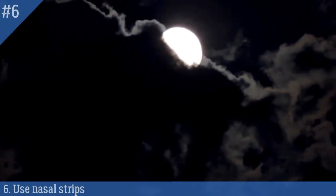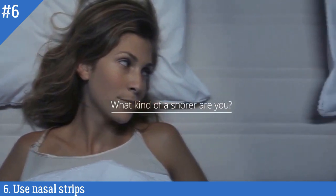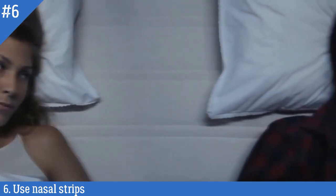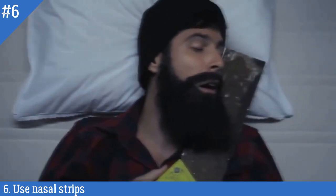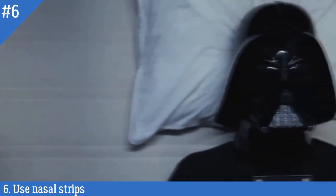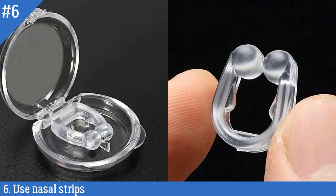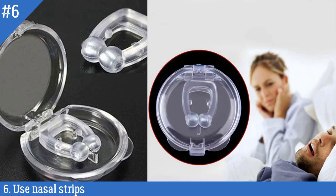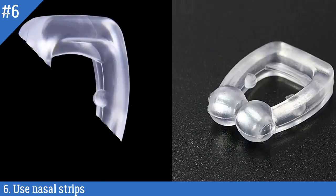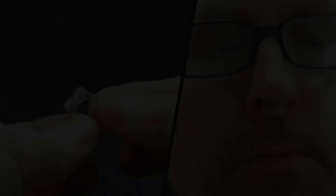Number 6: Use nasal strips. Nasal strips are adhesive strips that you apply to the outside of your nose. They work by physically pulling open the nasal passages and widening the nostrils, which can help improve airflow and reduce snoring. Nasal strips are an easy and non-invasive way to help reduce snoring, particularly for those who experience snoring due to nasal congestion or obstruction. However, it's important to note that nasal strips may not work for everyone and are not a cure for snoring. If snoring persists, it's important to consult a healthcare professional.